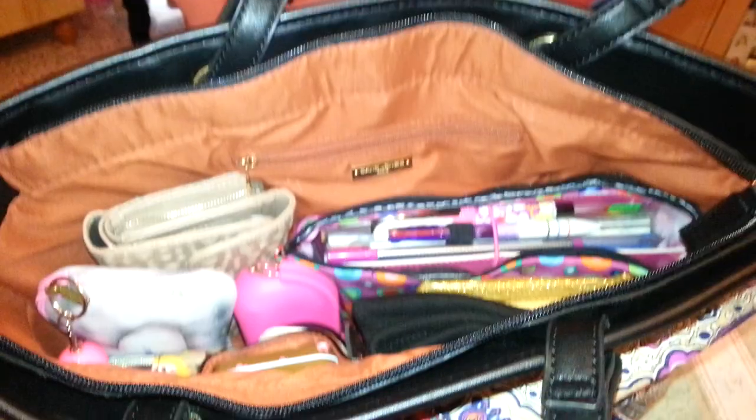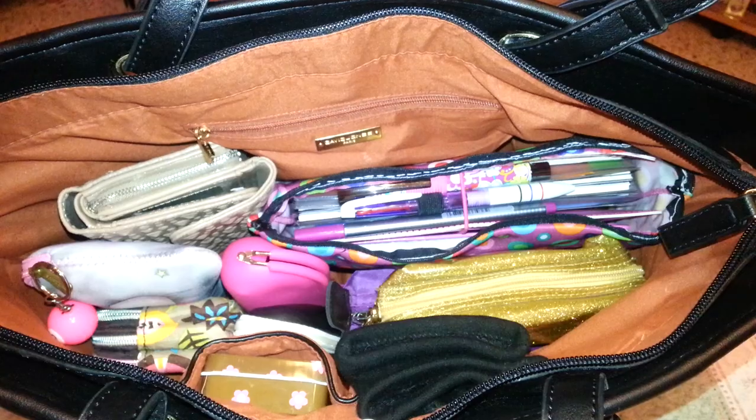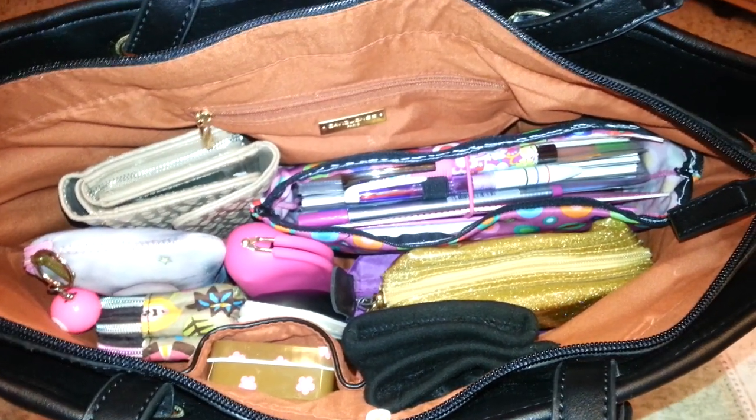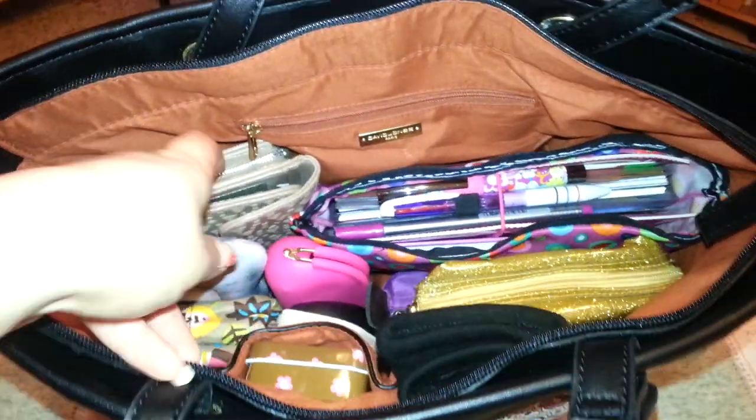I have quite some things in here, but I do like to carry everything in my handbag in pockets. This helps me keep everything organized and find whatever I need immediately. So the first thing I would like to show you is this purse.